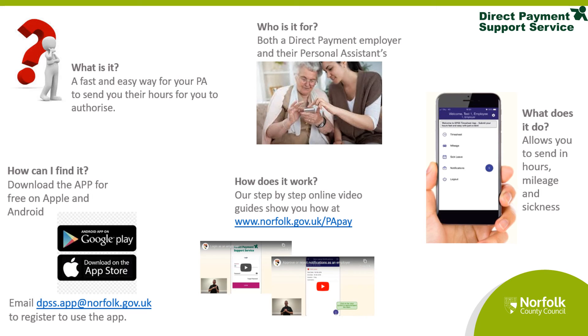Once you have downloaded the app, please email dpss.app@norfolk.gov.uk